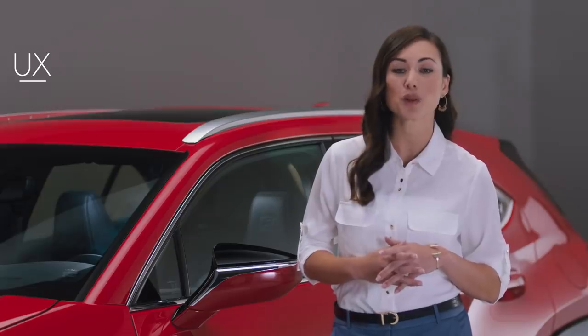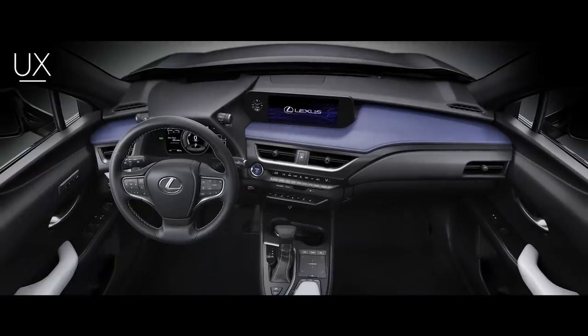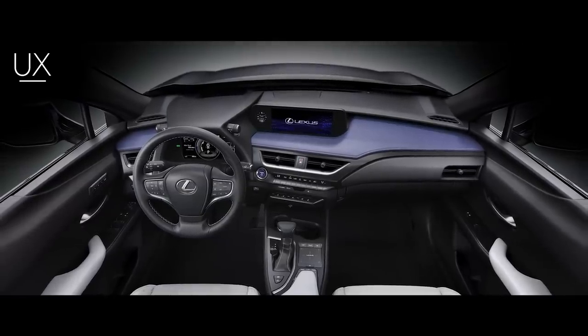Metropolitan explorers will appreciate the attention to detail found in the UX interior. Inspired by a key Japanese philosophy known as Ingawa, the upper dash was designed to provide drivers with optimal visibility.